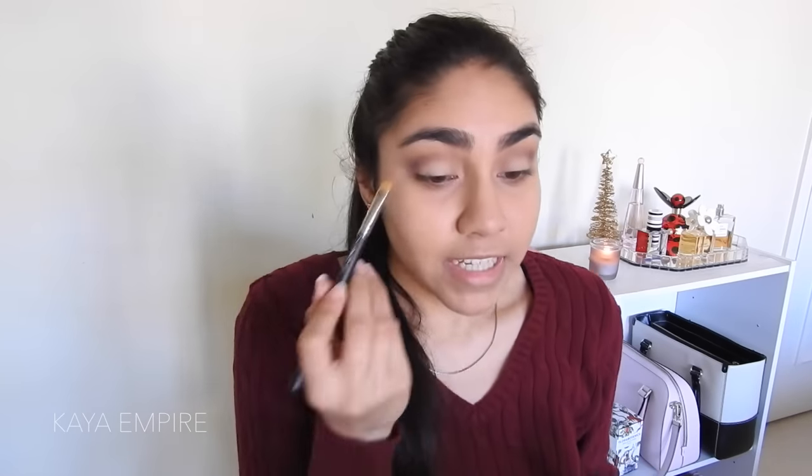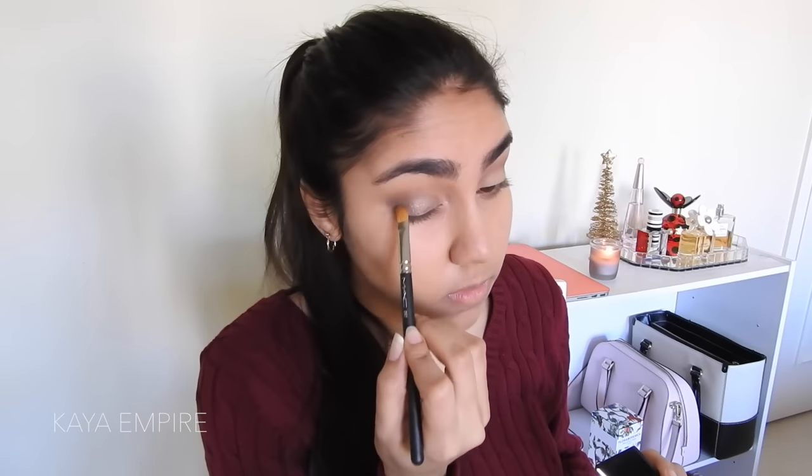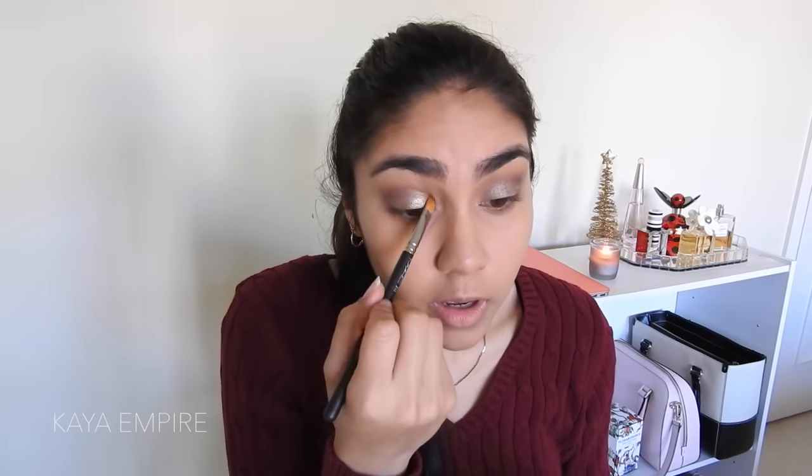For my lid color, I'm going to use NARS Dual Intensity Eyeshadow in the color Himalaya — it's like a beautiful neutral taupey silver brown. I'm going to grab my MAC 242 brush and wet it with some Fix Plus, then press the shadow on my lids. You can see I've already made a dent in this color because I love it and have been wearing it nonstop. This shadow is so beautiful and wearable for so many skin tones — very fair-skinned and very dark-skinned people can both pull this off. Now I'm just going to go back in with my fluffy brush to diffuse any harsh lines — eyes done.